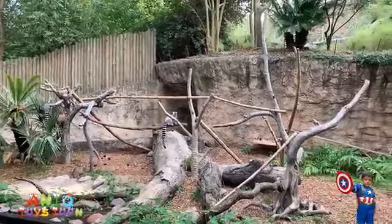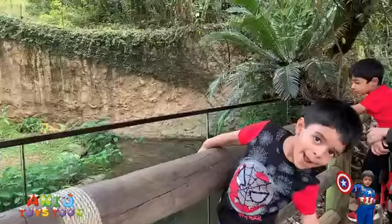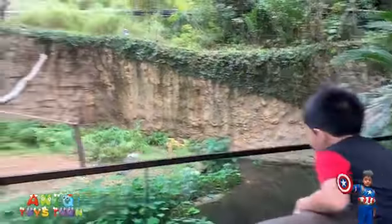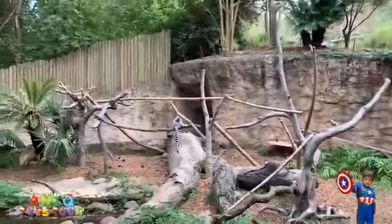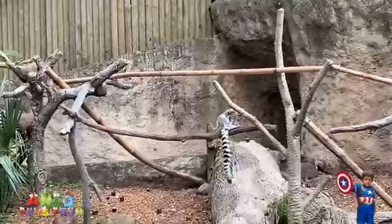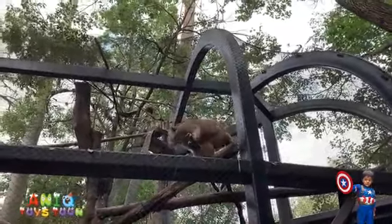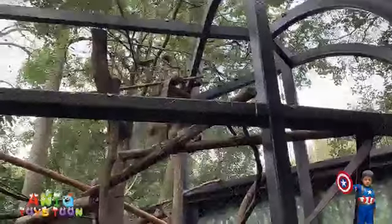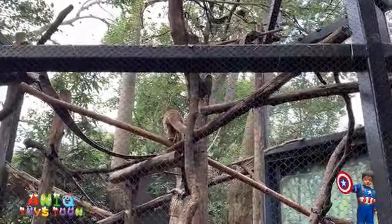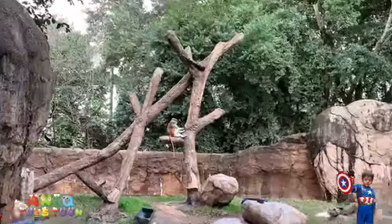So we have some special monkeys here. And here is another monkey — two of them. Do you see the monkey right there? Monkey, monkey! There is a monkey, another monkey. Hello, monkey. Alright, there comes another monkey.